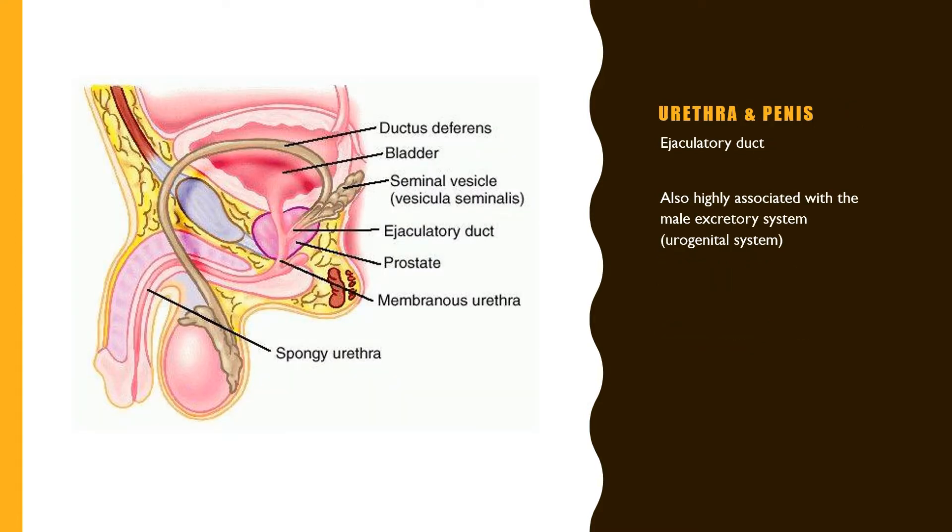Now that the sperm have passed through the vas deferens and are contained in semen, they reach the urethra or ejaculatory duct. The excretory system also uses the urethra, which runs through the center of the penis — this is where sperm or any excretory wastes are expelled from the body.